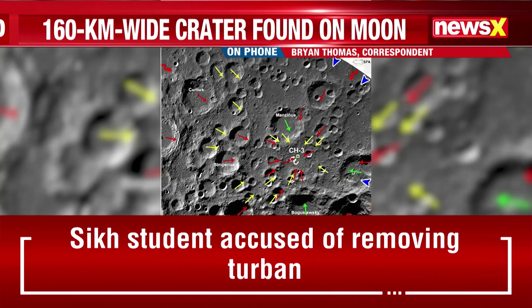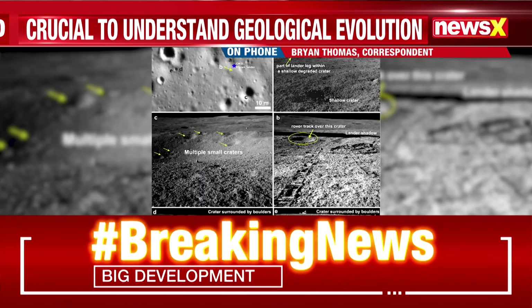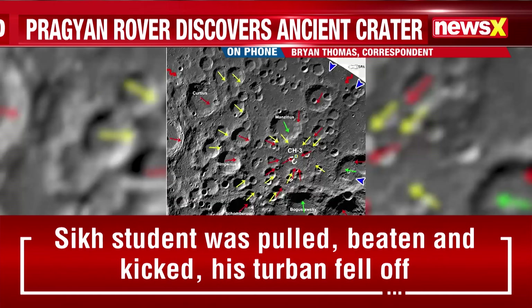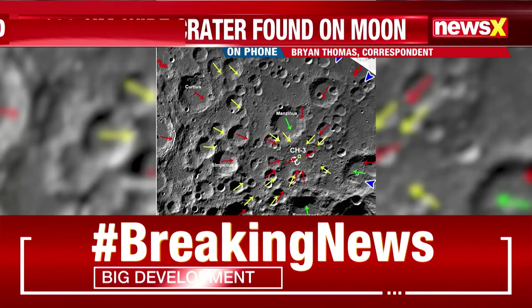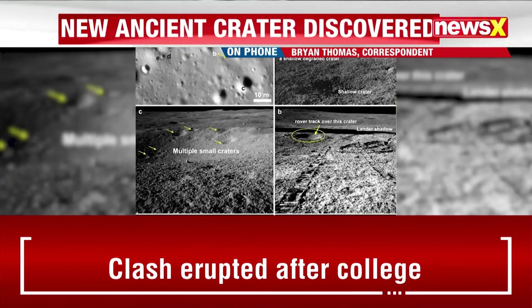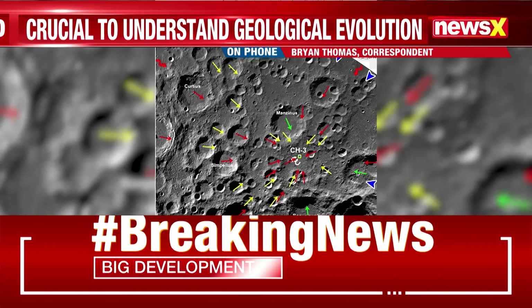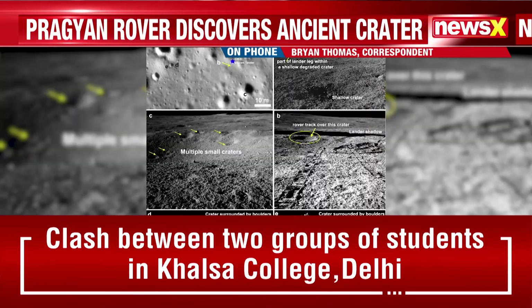Data from this discovery includes crucial dust and rock samples that shed light on the moon's geological history. This newly discovered crater is believed to predate the Aitken basin, making it one of the oldest geological structures on the moon. Over time it has become buried under debris from subsequent impacts, making its detection a remarkable breakthrough.